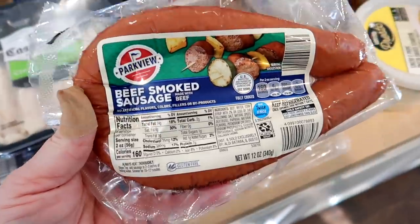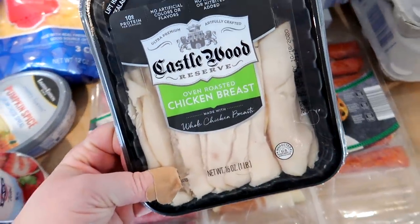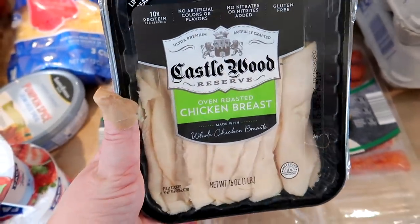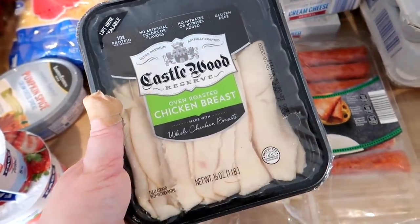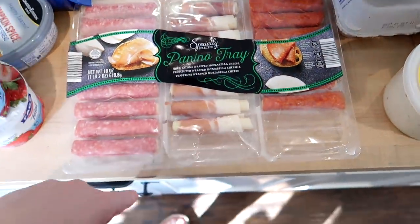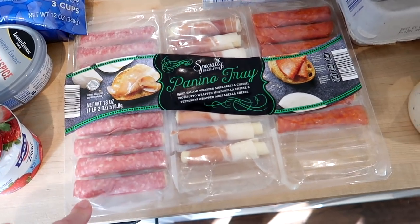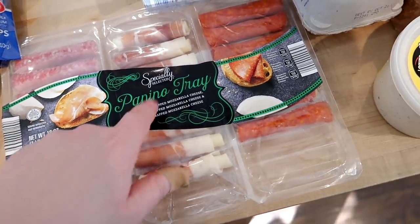I got some smoked beef sausage for a jambalaya recipe I'm making this week. For lunch meat I grabbed some Castlewood oven roasted chicken breast from Aldi — it's a good brand name and I believe it's $5.89 for a pound of really good quality lunch meat. I also got this panino tray from Aldi — it's $11.99 and comes with salami, prosciutto, and pepperoni-wrapped mozzarella. Some people broke into it after I got home!